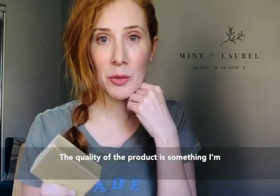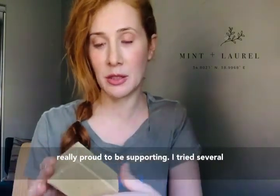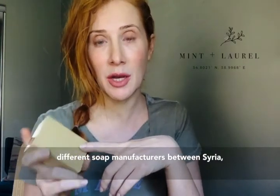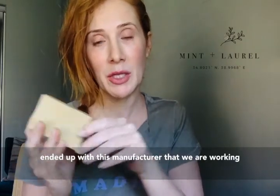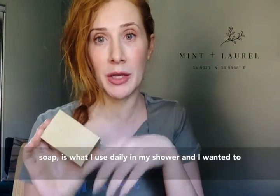The quality of the product is something I'm really proud to be supporting. I tried several different soap manufacturers between Syria, Lebanon, Turkey, and even London, and ended up with this manufacturer that we're working with in Aleppo.